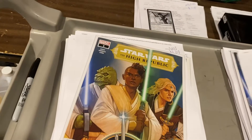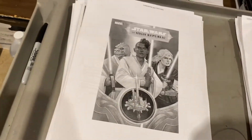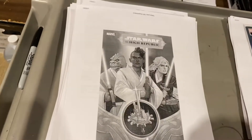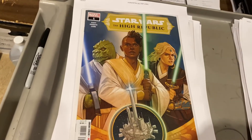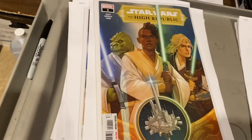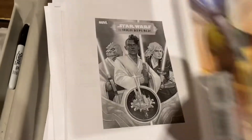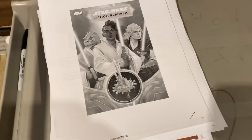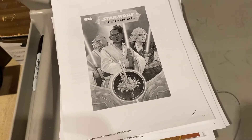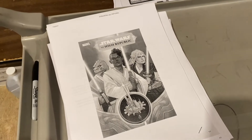Star Wars High Republic number one — $14.99. And another one, and another one — we sold like 9 or 10 of those today, and there's no sign of them slowing down. The store is way under-ordered on that, and yeah, our sales are showing.